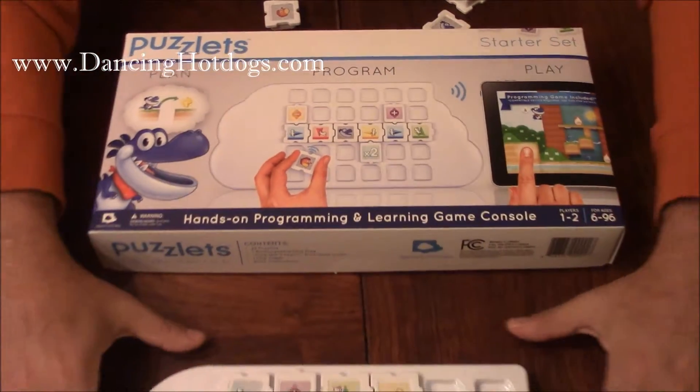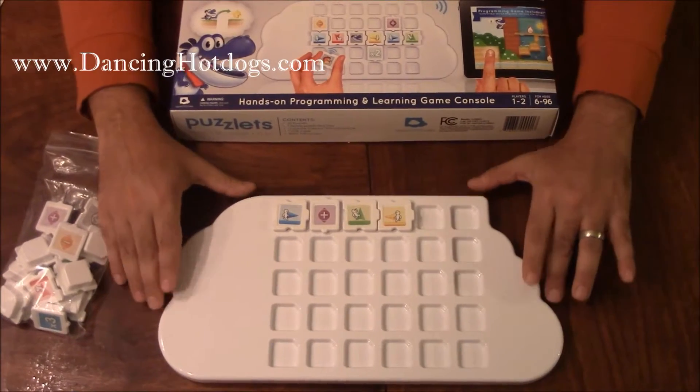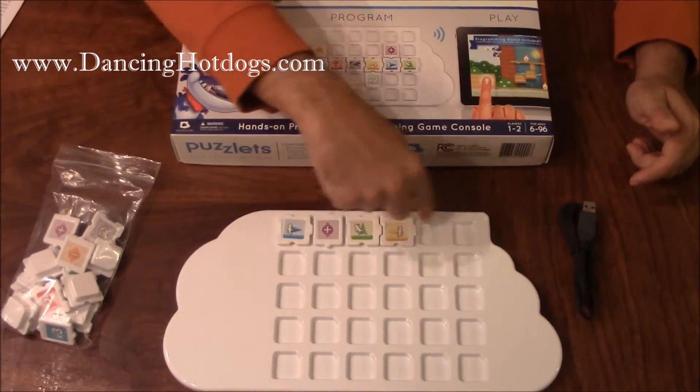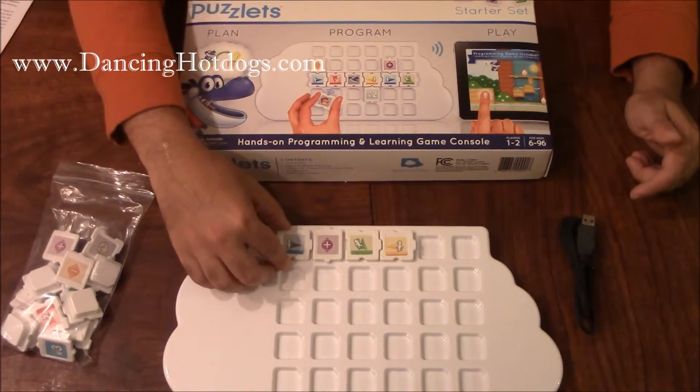As you can see, it's very simple to use. You connect it to your tablet, which is not included, but this does come with a free download of a game. You basically have your child figure out the path that their character should take in the game, and that's basically how programming is done.